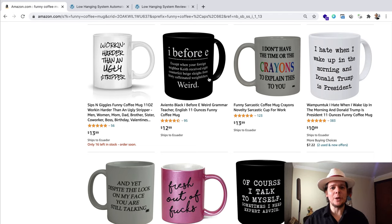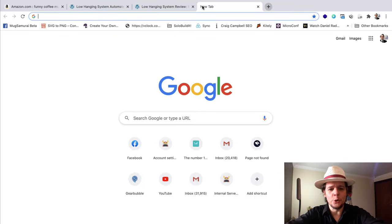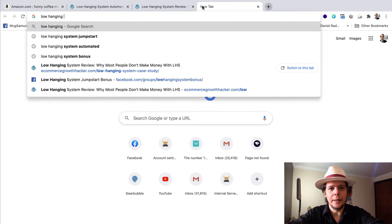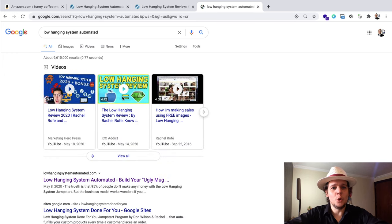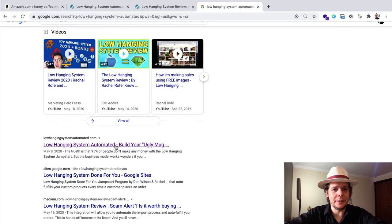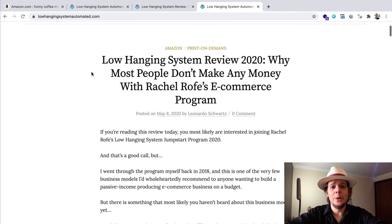This is the business model. I don't want to waste more of your time because I already explained this in detail. Look for the videos where I explain this — I even review the Low Hanging System in a video that's about 145 minutes. The easiest thing to do: go to my website LowHangingSystemAutomated.com. You can put 'Low Hanging System Automated' into Google and you'll probably find this website — that's my review of this business model and my review of Rachel Roths' program called the Low Hanging System Jumpstart Program.